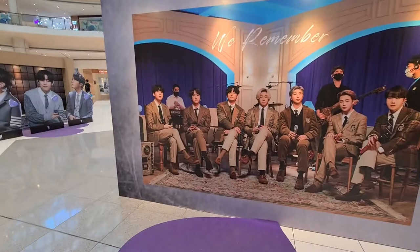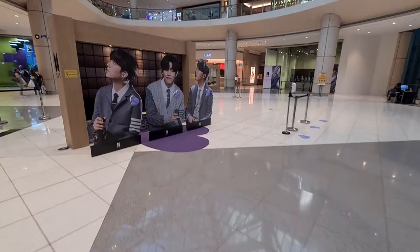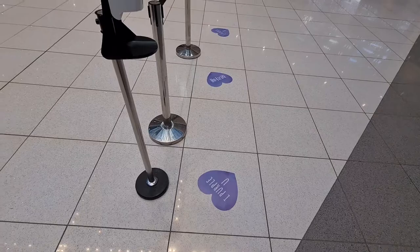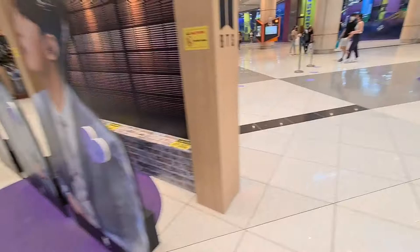We are now at SunTag where there's like a mini exhibition for the FACE photo book. Basically, in SunTag mall we have to purchase $100 in total to purchase one photo book. They have this mini exhibition here and there are purple hearts for social distancing measures, so people can queue up to take their photos with the mini exhibitions.